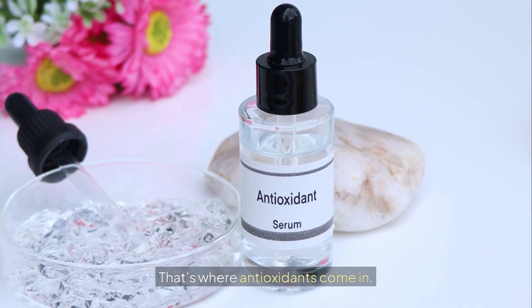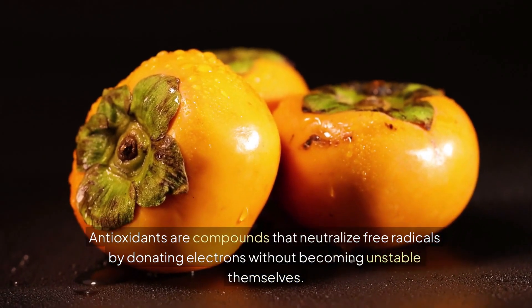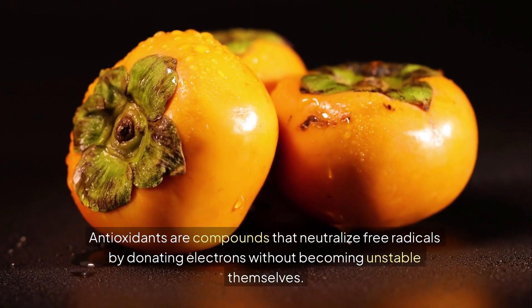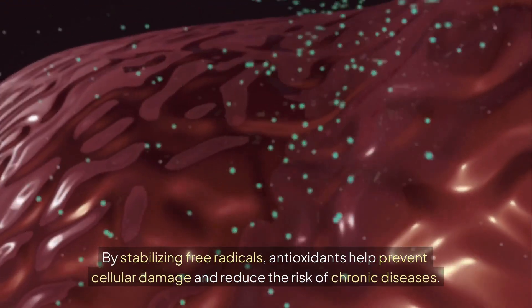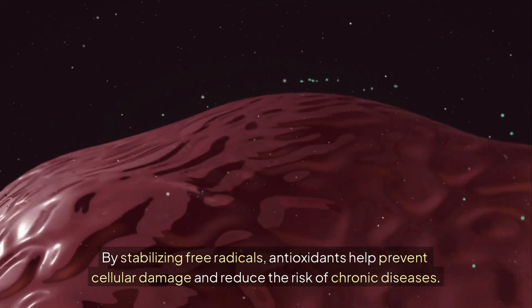That's where antioxidants come in. Antioxidants are compounds that neutralize free radicals by donating electrons without becoming unstable themselves. By stabilizing free radicals, antioxidants help prevent cellular damage and reduce the risk of chronic diseases.